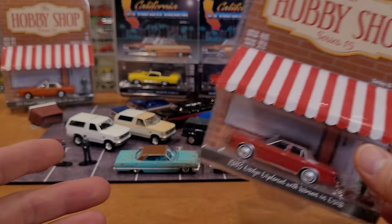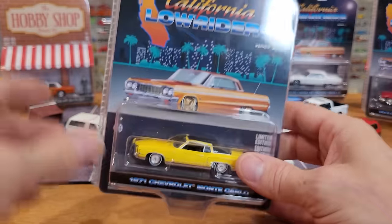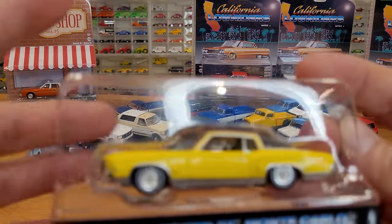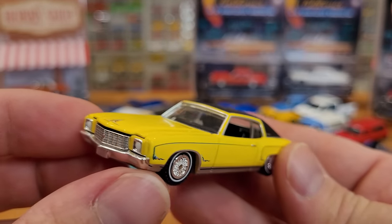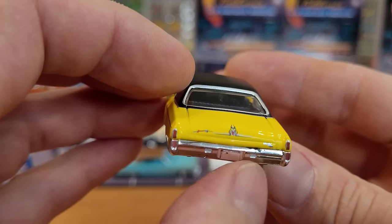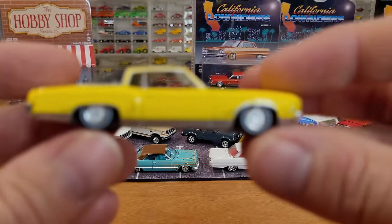Going in order of oldest to newest, next is a 1971 Monte Carlo. Nice and shiny once again, opening hood on this model, white wall tires, and exquisite detailed hubcaps. There's a small delamination of chrome on the back bumper but it's not really a flaw - just a little bit of chrome missing, not a big deal. Check that out - the white walls are perfect.